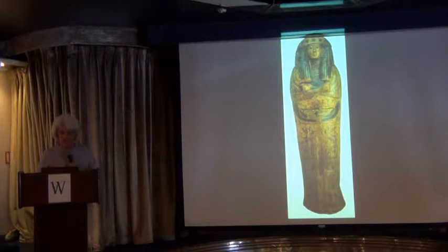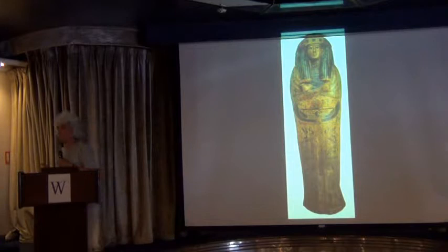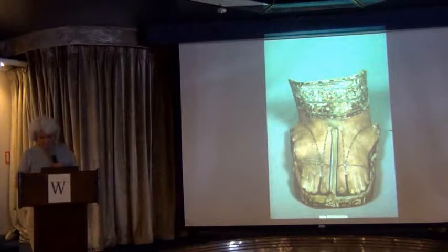Not only statues but coffins were replicas and guarantors of immortality — that's the reason coffins are usually anthropoid in the form of people. Even if something went wrong with the mummy, the coffin could substitute. As we saw, things like extra sets of feet were added.